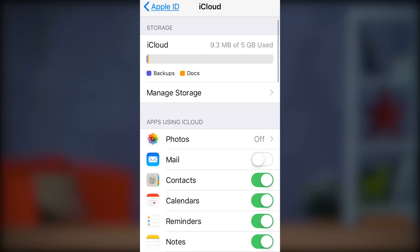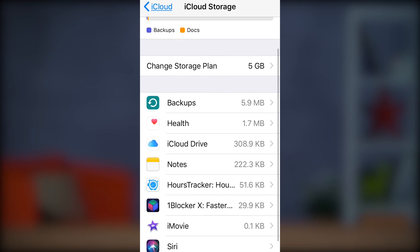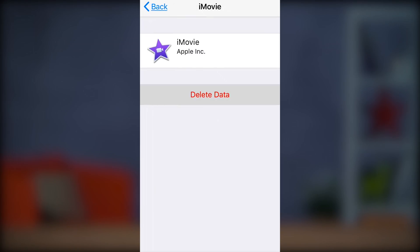Another option, should you run into this error, is to only backup certain content to iCloud, which you can toggle off and on in iCloud settings. One way to free up iCloud storage is to delete older backups by going to your iCloud settings, Manage Storage, Backups, then select the backup you'd like to delete and click Delete Backup.